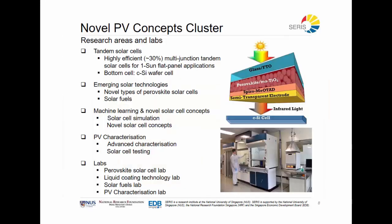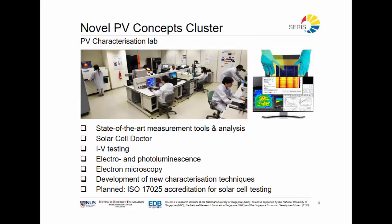Let's look into the different research clusters, starting with Novel PV. The Novel PV concept cluster is looking at seed research — research that is not yet a top issue for industry partners but will become important in coming years. One of those topics is tandem solar cells, where we bring cell efficiencies into the 30% range by putting two cells on top of each other and letting them harvest the energy they are each best capable of. Other topics include perovskite solar cells and solar fuels, where we create chemicals using sunlight. Key to this cluster is a characterization lab with the latest tools to analyze in detail the improvements made by researchers on these technologies.